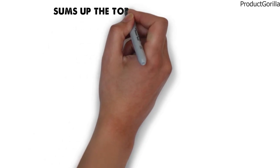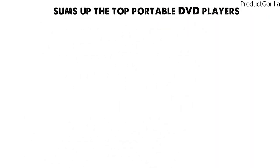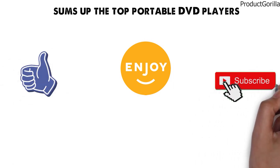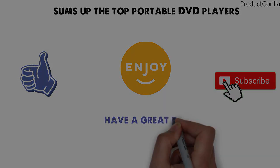So that sums up the top portable DVD players. We hope you enjoyed and if you did please leave a like on the video, and if you're new here hit that subscribe button. Until next time, have a great day!